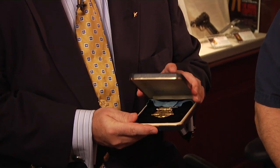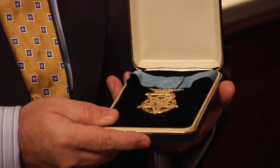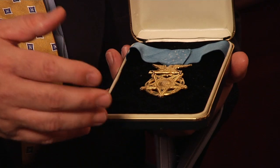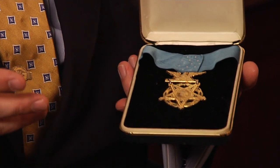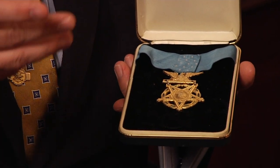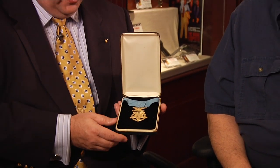In this box is the most significant — the highest award of valor this country can give to a service member. It is not won, it is earned: the Medal of Honor. A lot of times it's called the Congressional Medal of Honor — that's a misnomer. It is the Medal of Honor. It was instituted during the American Civil War; 1864 I think was the first year it was actually given out. Awards were given out retroactively going all the way back to First Manassas, which just occurred down the street from here. It's changed a number of times over the years in the way it's looked and been presented.